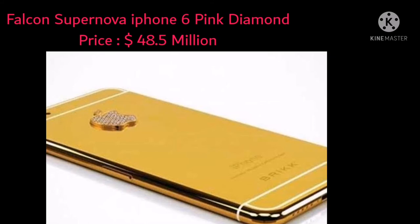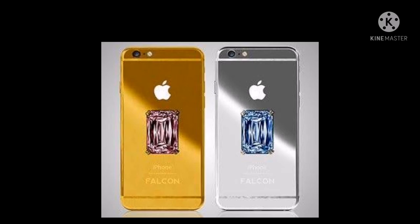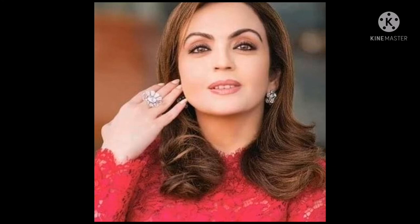The world's most expensive phone is the Falcon Supernova iPhone 6 Pink Diamond Edition, costing an unbelievable $48.5 million. The Falcon Supernova is a customized iPhone 6 covered in 24-carat gold and decorated with one massive pink diamond on its rear. It is also coated in platinum and features hack-prevention technology to keep the owner's information safe. The Pink Diamond Falcon Supernova is a prized possession of Asia's richest man's wife, Nita Ambani.